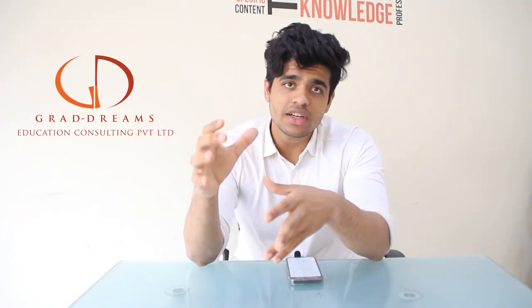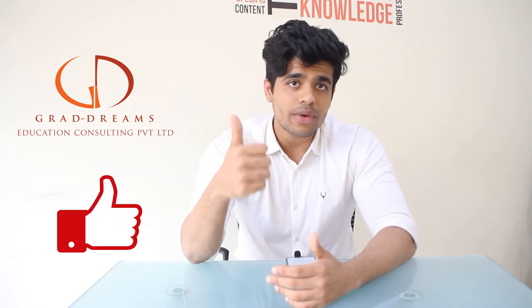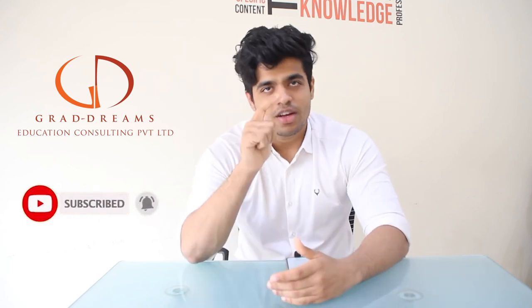That's it for the video. If you have any other doubts, feel free to let us know in the comment section below. If you liked the content, give this video a thumbs up and subscribe to the channel so you don't miss out. Thank you so much, we'll see you in the next one.